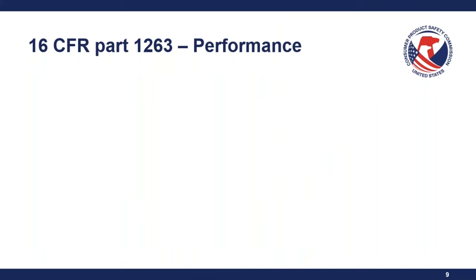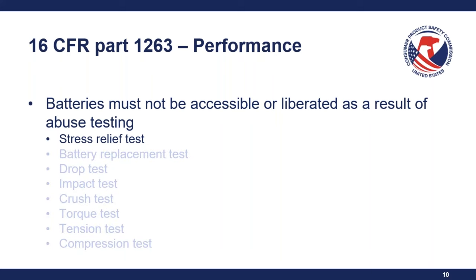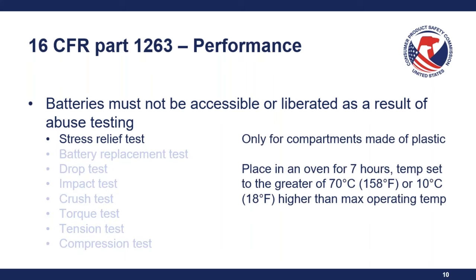Now we'll go over the performance requirements, which are essentially the testing requirements for the products. Batteries must not be accessible or liberated as a result of abuse testing. This testing is done in sequence, one right after the other, and there are certain tests that may not apply to specific products, so some of these are situational tests.